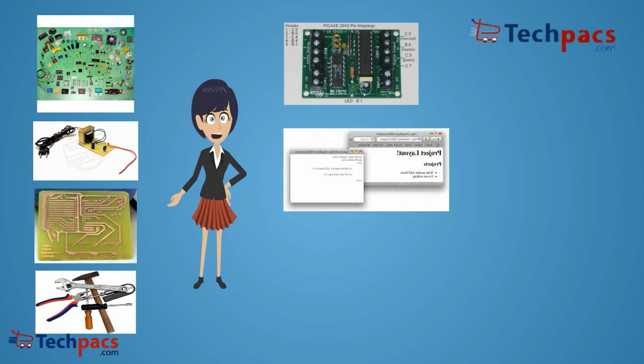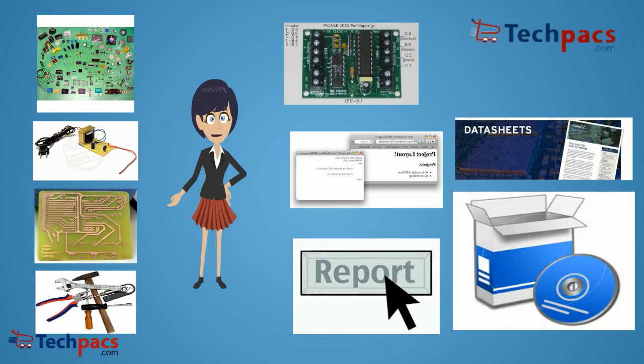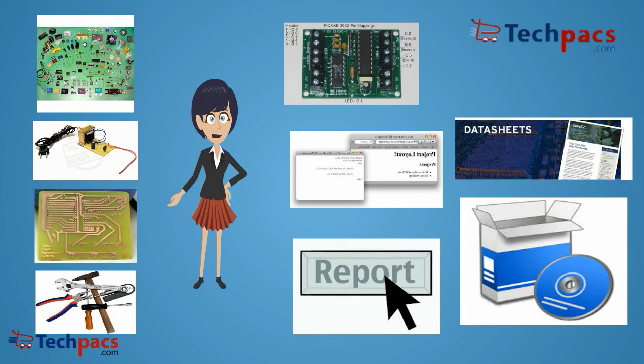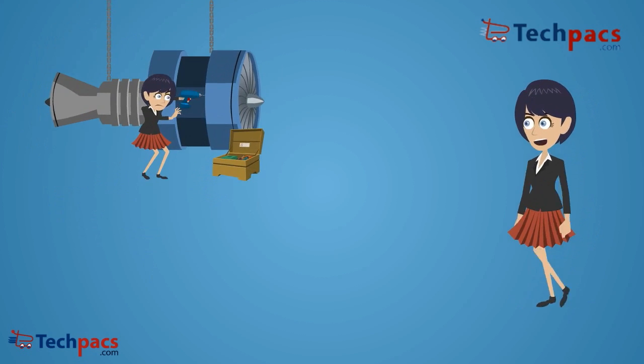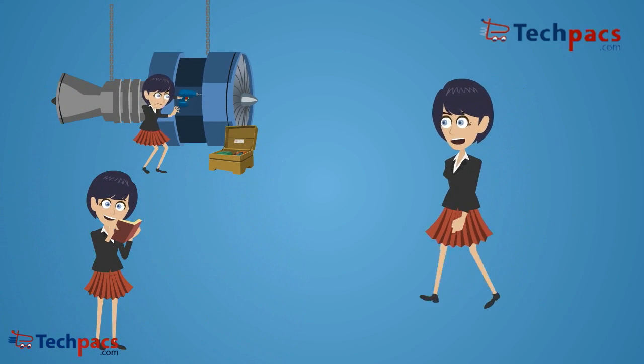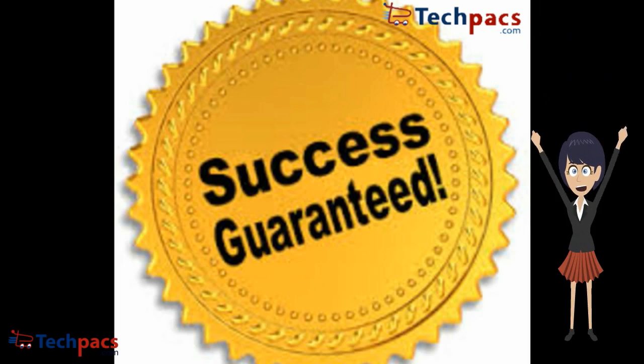The kits also include consumables, schematics, project layouts, reports, data sheets, and a software disk. Once you get these kits delivered at your doorstep, you can kick-start developing your project using our materials, instructions, and tutorials. With our guaranteed project success surety model, you will be sure regarding the project success.